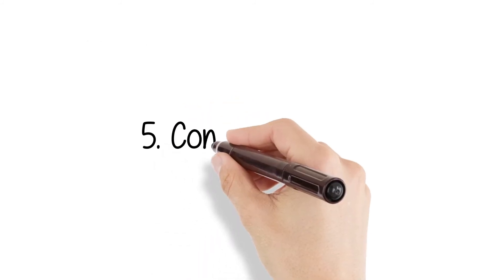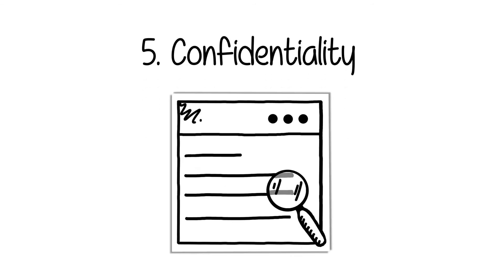5. Confidentiality. Information about your fund is not publicly available.